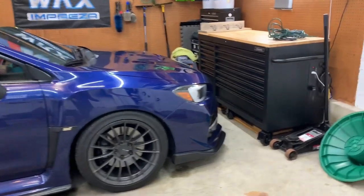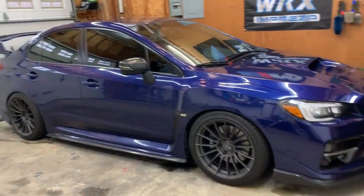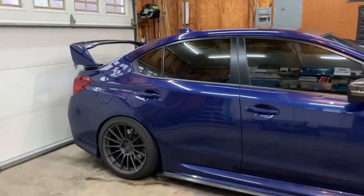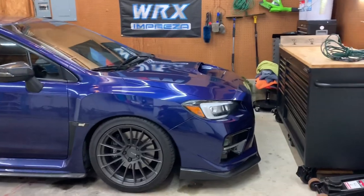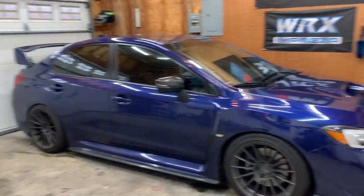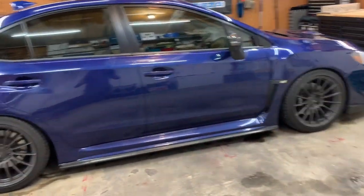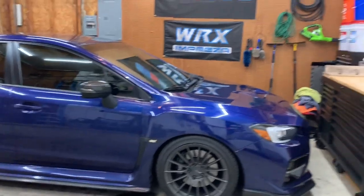One big perk of lowering the car is getting rid of the massive wheel gap. Stock WRXs and STIs sit incredibly high — the wheel gap is like a whole fist, it's insane. I understand it's a rally-inspired car, but it looks really goofy — almost like a heavy-set person on stilts, like it's going to tip over. Just lowering it, without doing anything else, makes the car look so much meaner and better.